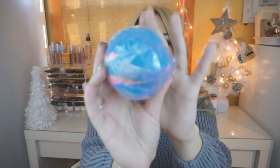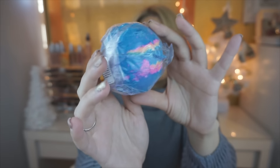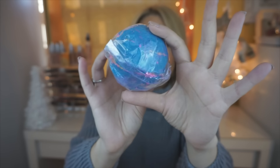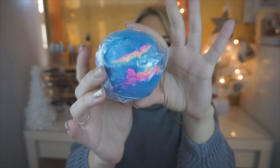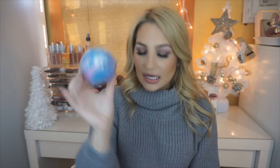Next one I have is the Intergalactic, which my boyfriend would really like the name of. It basically looks like a swirl of different things — blue with pinks and yellows in it. I feel like this is going to be so colorful in the bath. This one smells quite nice — it smells kind of like a cologne or a really nice perfume. That probably didn't help at all, but it smells so good. Yes, I really like this one.